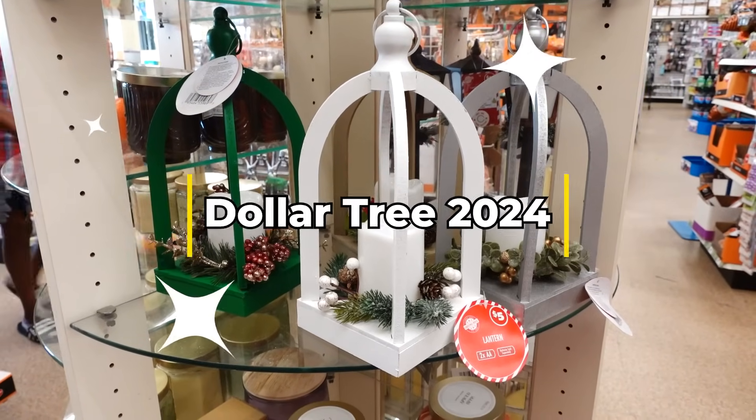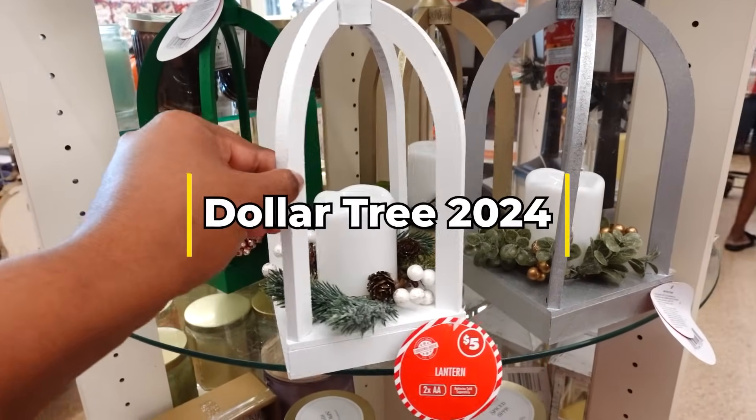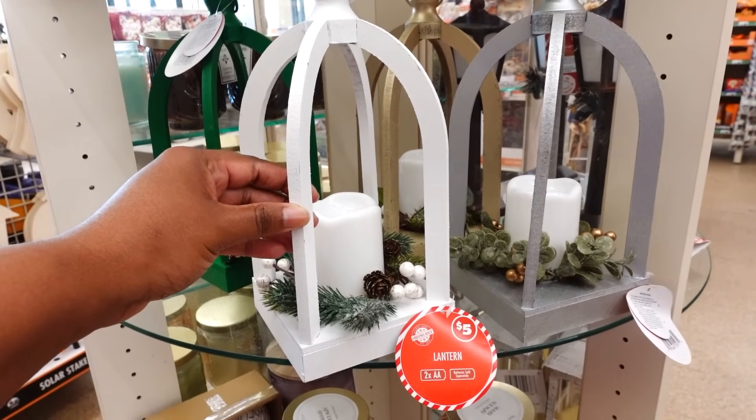Hey, how you doing? I am at the Dollar Tree on 9 Mile N-94, and I'm at the round table — the three to five dollar table.